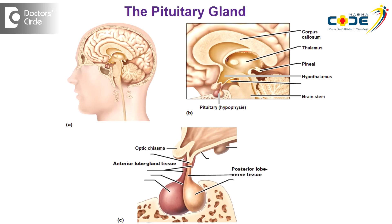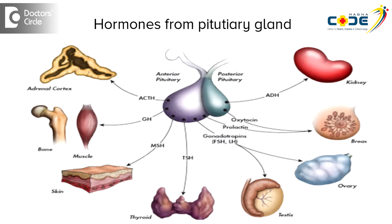Many of us may not even be aware that there is a gland called the pituitary gland, but the pituitary gland is called the master gland because it produces multiple hormones like the growth hormone, gonadotropins LH and FSH, TSH, and also prolactin. So these are the hormones that it produces.